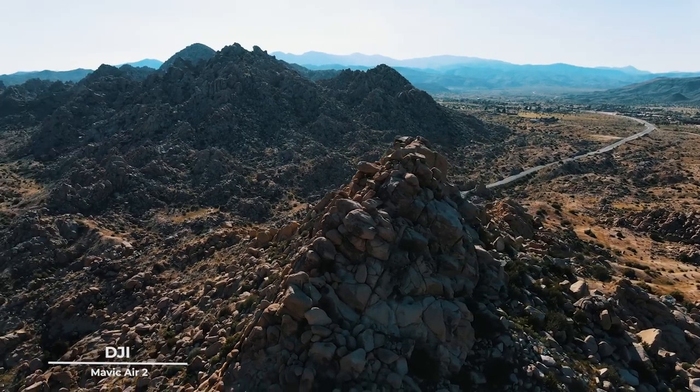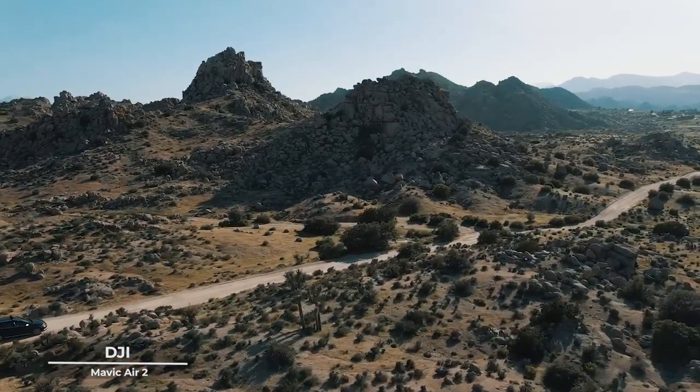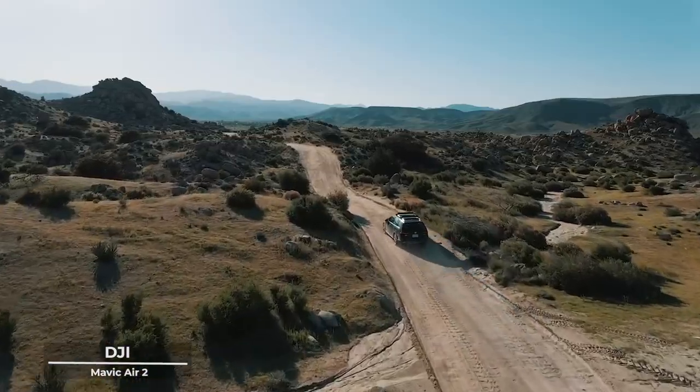The DJI Mavic Air 2 is not just a drone — it's a storyteller, a visionary companion that brings your dreams to life with a finesse that is both poetic and profound.